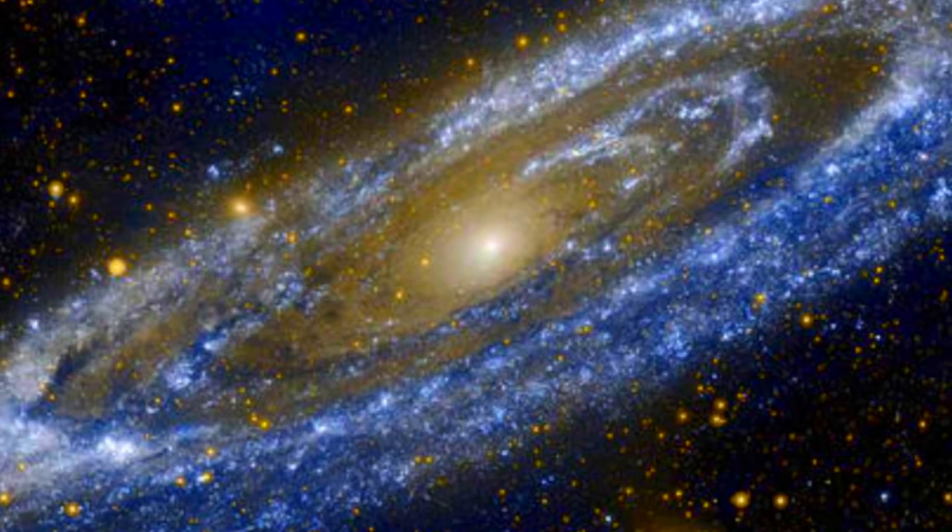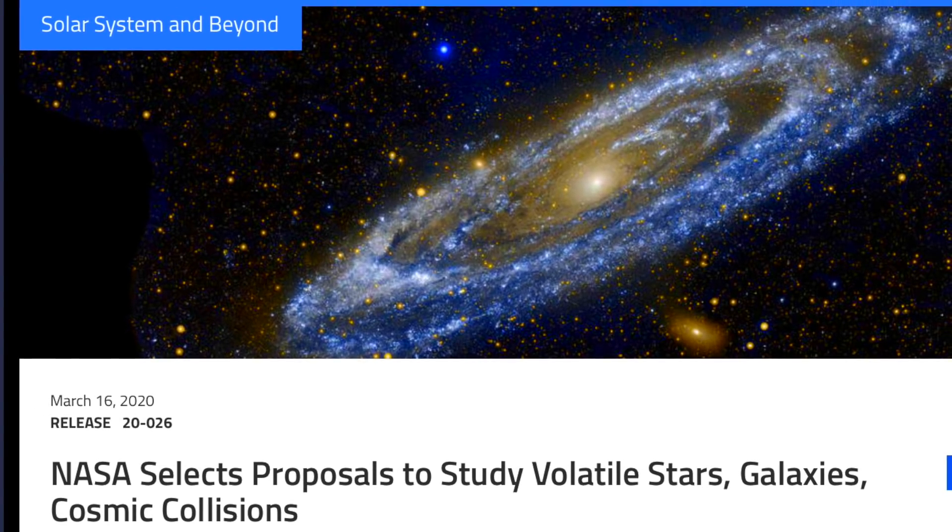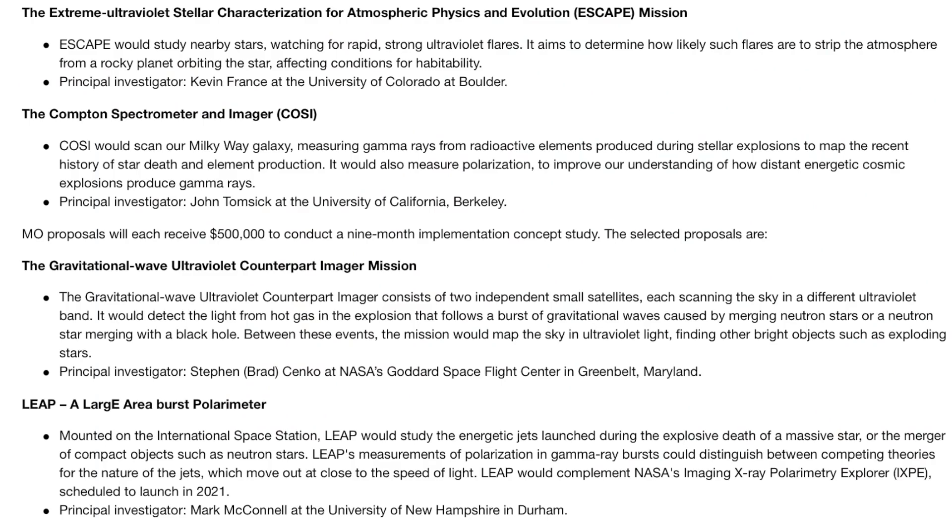First there were many, then there were four, and soon there will be just two. We're discussing the mission selection process — they need to cut this list in half by next year in order to make a 2025 launch window for some of them. Observers should strongly favor the first two over the last two: nearby star flare monitoring and galactic gamma ray sweeps beat out gravitational waves and stellar merger events every time.